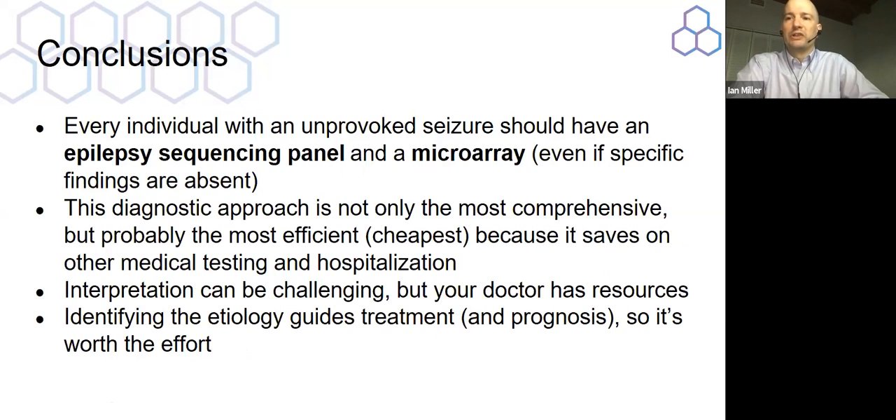In conclusion, every individual with an unprovoked seizure should have an epilepsy sequencing panel and a microarray, unless there are specific findings like a known brain tumor, stroke, or infection that clearly explain the epilepsy. For the approximately three-quarters of individuals with idiopathic epilepsy, genetic testing should absolutely be done. The diagnostic approach is not only the most comprehensive, but probably the most efficient and cheapest for your insurance carrier, as it saves unnecessary medical testing and hospitalization. Interpretation can be challenging, but your doctor has resources available. Identifying etiology guides treatment, prognosis, and recurrence risk in blood relatives — so it is absolutely worth the effort.